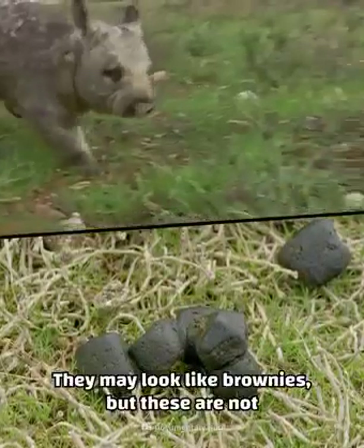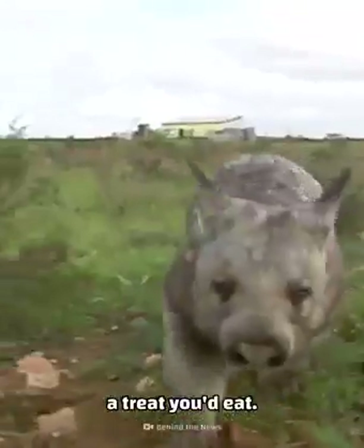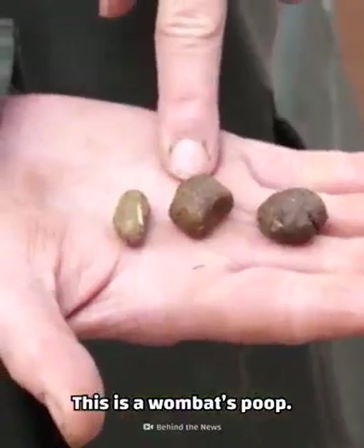They may look like brownies, but these are not a treat you'd eat. This is a wombat's poop.